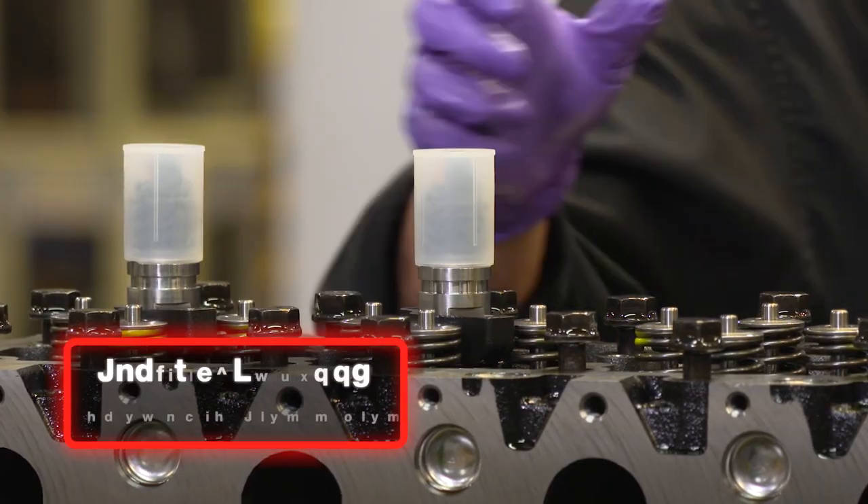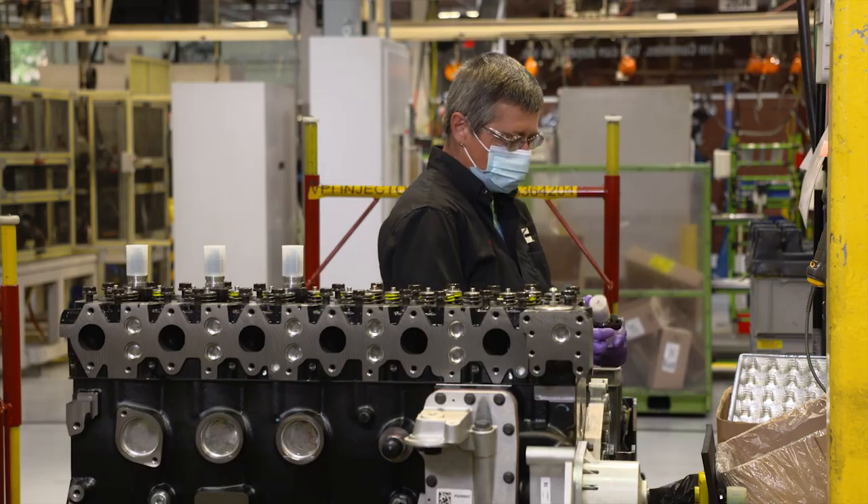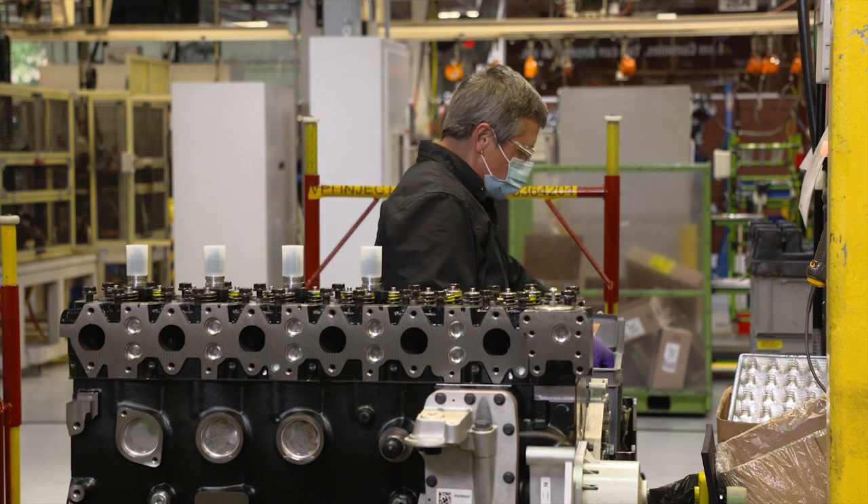Injectors are installed in a tightly controlled, dust-free environment, enabling optimal performance and fuel economy.